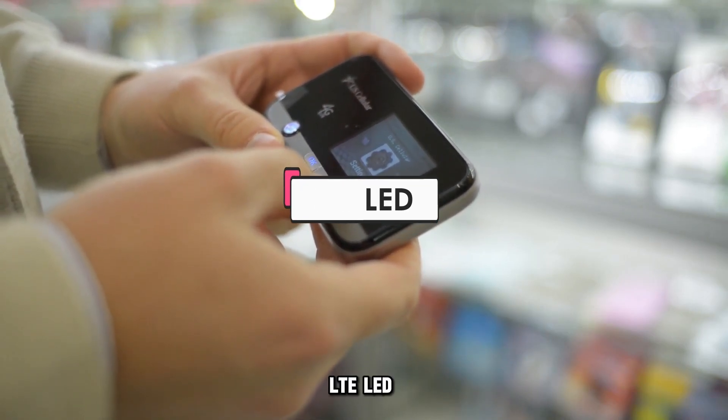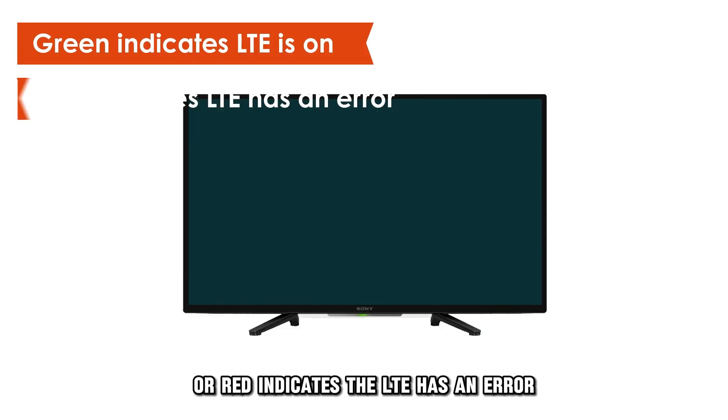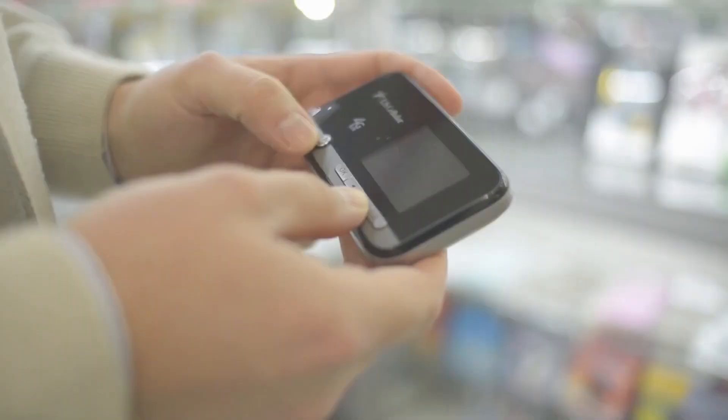LTE LED. This light is green indicating LTE is on, or red indicating the LTE has an error.